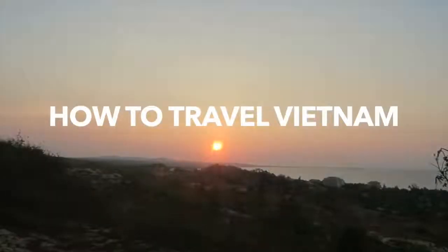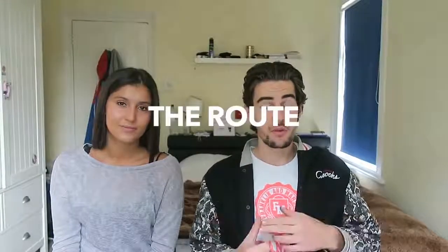Hello, what's going on? Today we're making a video on how to travel Vietnam. We're going to make this short and simple and get straight to the point. The things we're going to be covering are the route, the budget — so how much you're going to be spending each month and each day — food, transport and how you're going to be getting around to each destination, and accommodation and places you'll be staying.